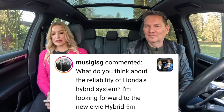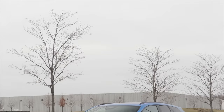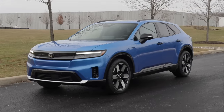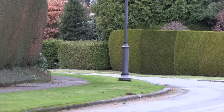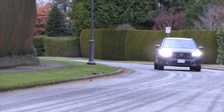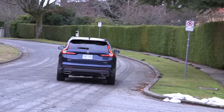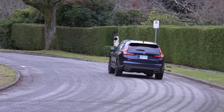What do you think about the reliability of Honda's hybrid system? I'm looking forward to the new Civic Hybrid. So am I. First off I already like the Civic. We were just in Ontario with Honda driving the electric Prologue and our first walk-around video just dropped a couple of days ago. They told us that production of the hybrid Civic is starting at the Canadian facility in May. We're hoping to be back there driving it in May. It's a good hybrid system — very polished.